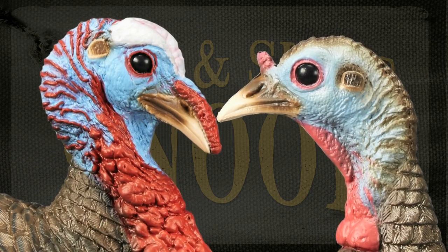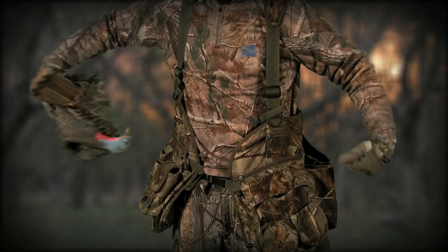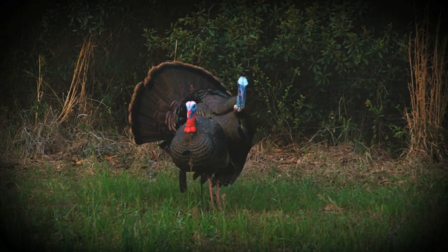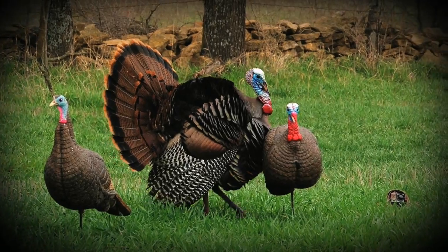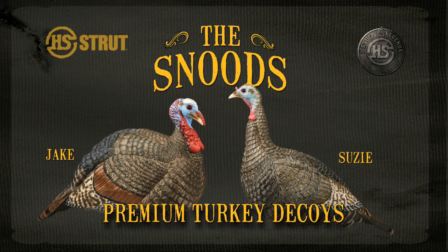Featuring hand-crafted, true-to-life detail, realistic iridescent no-flake paint, fully collapsible yet crease-resistant for running and gunning, and a natural profile and posture that drives turkeys wild — all at a price that's killer. The Snood's Wild Turkey Decoys from H.S. Strut.